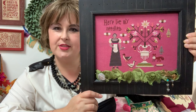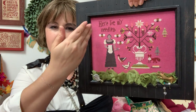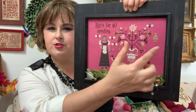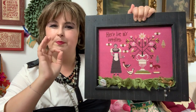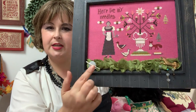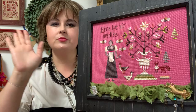The next fully finished object I have is 'Here Lie My Needles,' a design by Shakespeare's Peddler. I decided to just do the center motif. It also has a checkerboard border and says 'here lie my needles, some old, some rusty, some bent, some broken.' There's a space to put felt for old needles. Since it didn't fit perfectly in a standard 8x10 frame, I added decorative trim behind it and placed needle minders with needles to keep with the spirit of the piece.